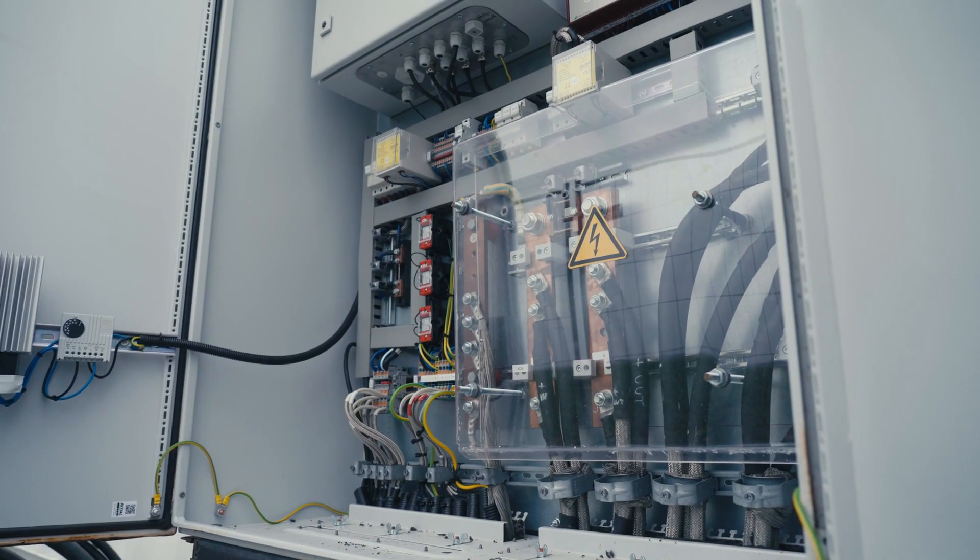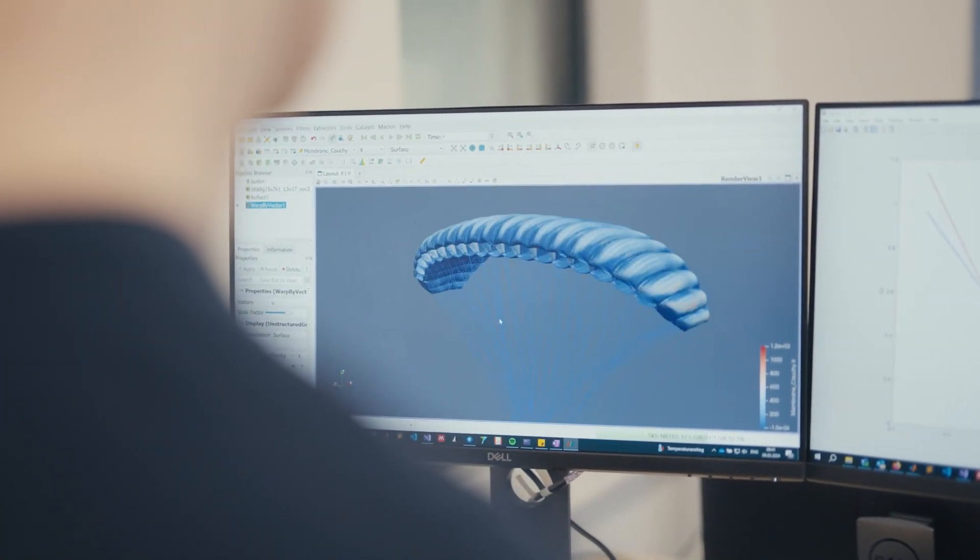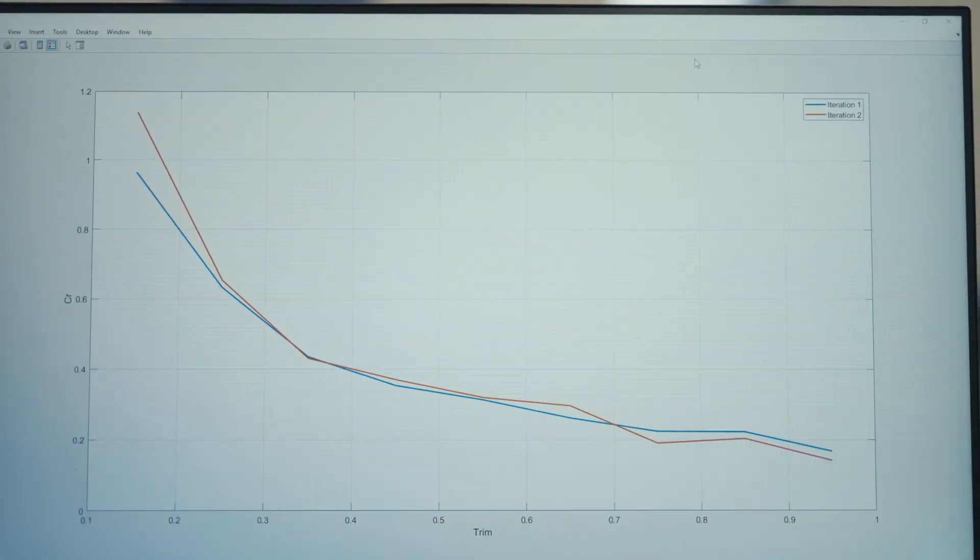The measurement data is encrypted and transmitted directly to WinTest for independent evaluation and verification. In the development process, our self-developed digital tools give us various insights about how our system can be refined to be as efficient as possible.